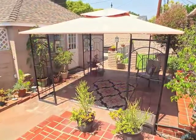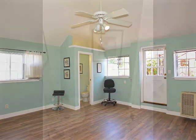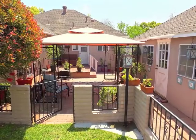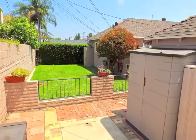A huge plus is the converted garage, permitted as a rec room with a bathroom, built-ins, and a soaring ceiling. Beyond the central patio is the yard and storage patio.